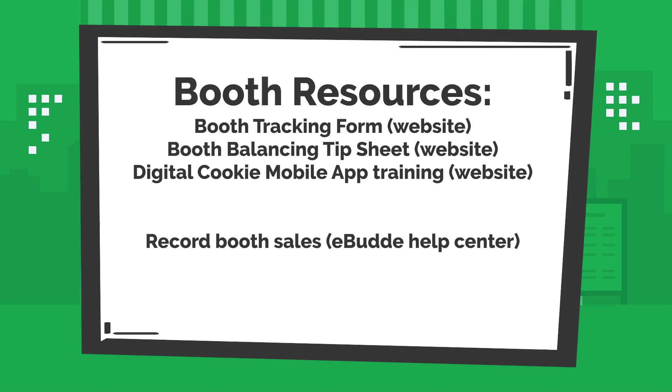To recap, you have several booth resources. On our website, you can find the booth tracking form, the booth balancing tip sheet, and the digital cookie mobile app trainings. And in the eBuddy Help Center, you can find a training on how to record booth sales.